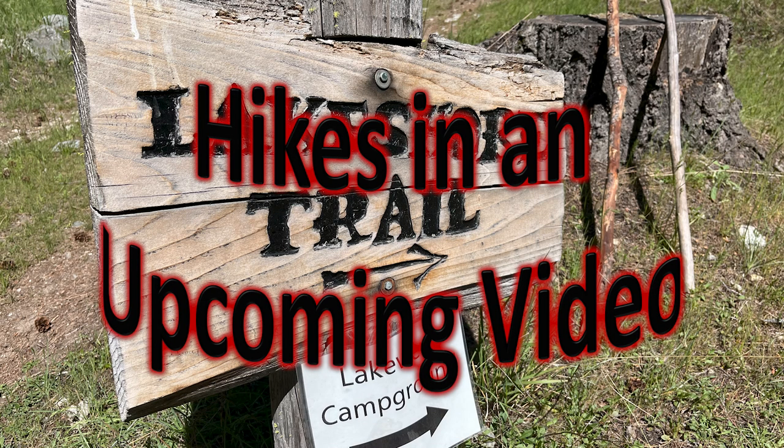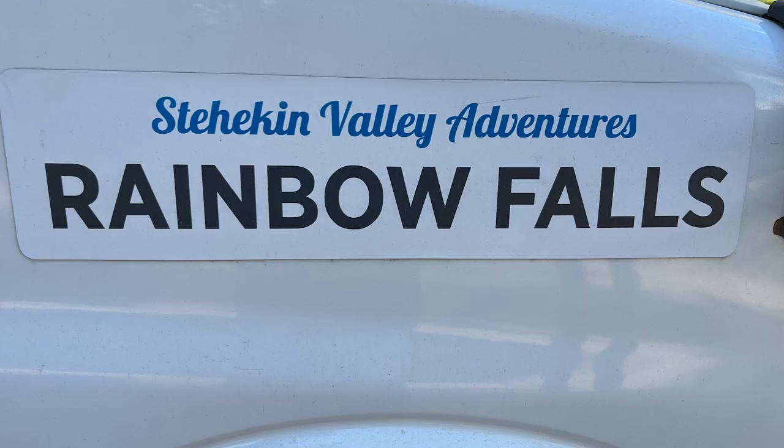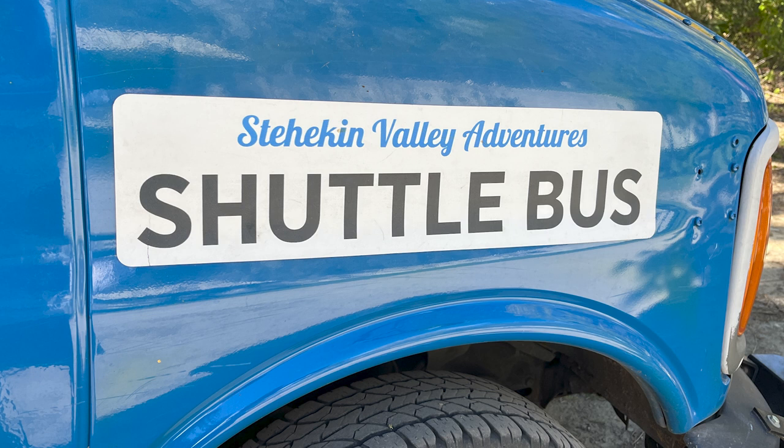We will be doing a full video on the hikes that we have done — you won't want to miss that upcoming video. As I mentioned, there's a bakery shuttle and a shuttle bus that takes you to all types of adventures, and the tickets are extremely reasonable. Our friends are the bus drivers, and there is one that goes specifically to Rainbow Falls. We will be going to Rainbow Falls in this video. You won't want to miss the springtime, and when you see the winter pictures, you will flip.